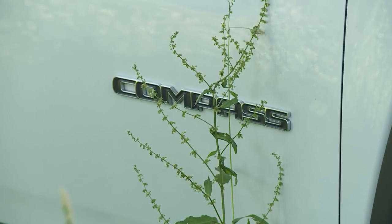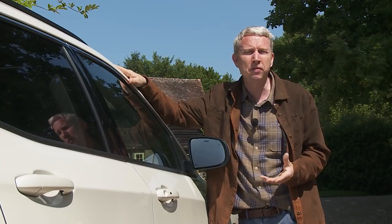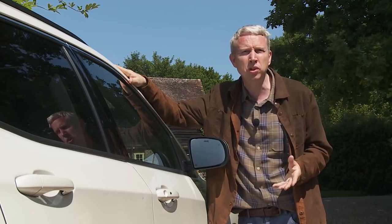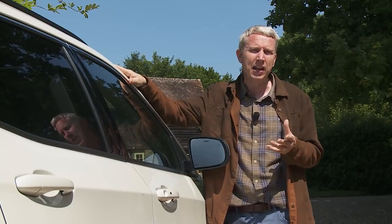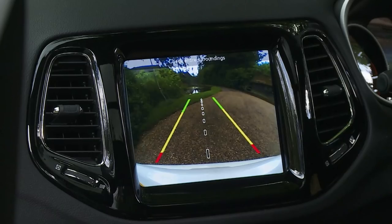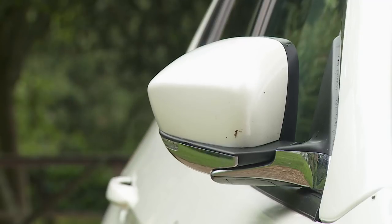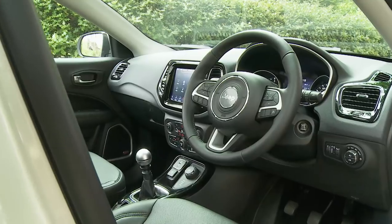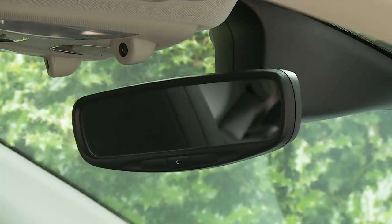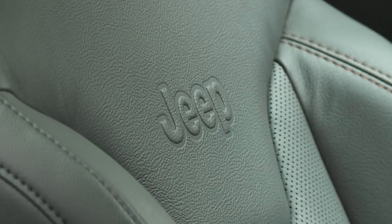If you want something nicer than Sport trim, mid-range Longitude models start from £25,000. Here you get larger 17-inch wheels, front fog lights, roof rails, a rear parking camera, keyless entry and power-folding mirrors. Inside there's dual-zone climate control, ambient lighting, front seat lumbar adjustment, an auto-dimming rear-view mirror and upholstery trimmed in a mixture of fabric and faux leather.